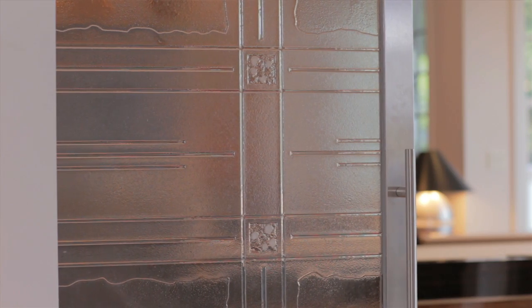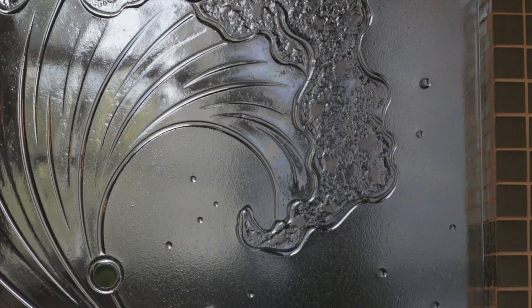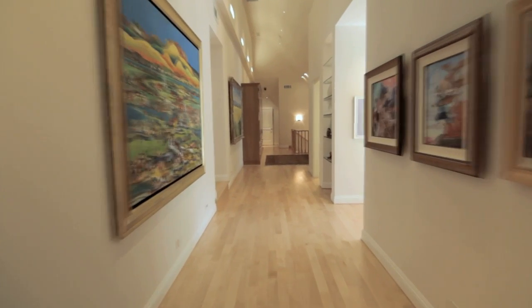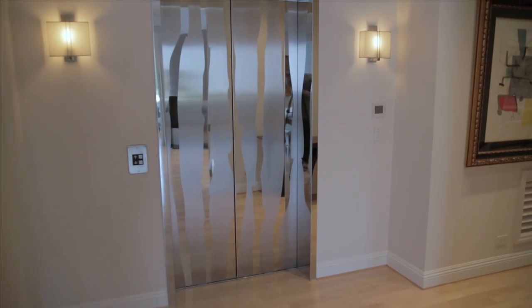The glass around this house has been designed by the designer, and each design is different on these glass doors. You'll see half-inch maple wood floors. There are two elevators that service the residents.